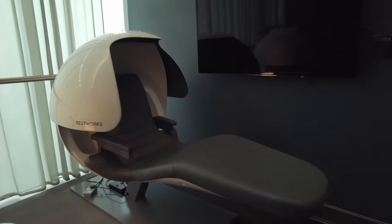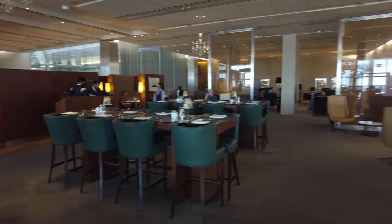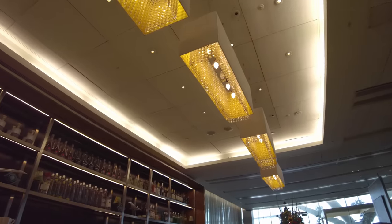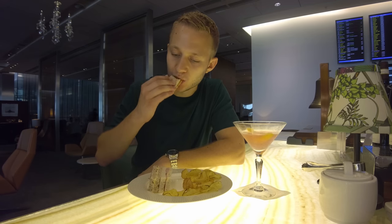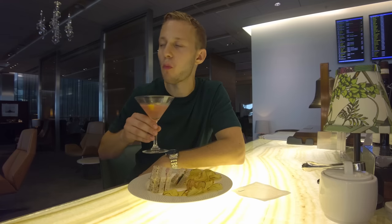Sleeping pods have replaced the cabana rooms. Although less private, they felt comfortable enough — a good spot to get some shut-eye on a longer connection. There are also different types of chairs, stools and sofas dotted around the lounge. As my boarding time was nearing, I finished my time at the bar with some light bites: a few finger sandwiches and a cocktail recommended by the bar staff. The screen showed my flight had started boarding, so I got ready to head to the gate.